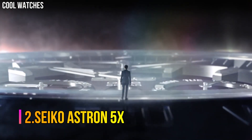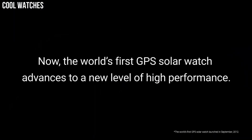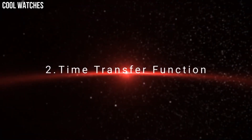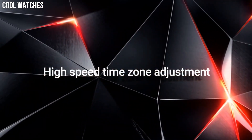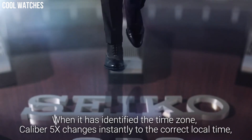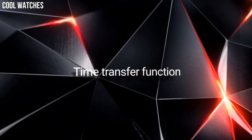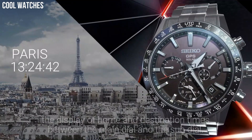Number 2: Seiko Astron 5X. It has Japanese solar quartz movement and 5X 5.3 caliber. Titanium hard coating case of round shape. Case dimensions are 42.8 millimeters in diameter and 14.7 millimeters in thickness. The dial of this Seiko watch is navy. Display type: analog. This timepiece has sapphire super clear coating glass. Titanium hard coating polymer band. Band color: black. 200-meter water resistance. The watch is from the Astron Collection.